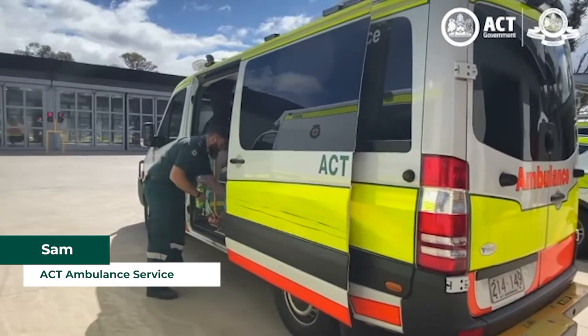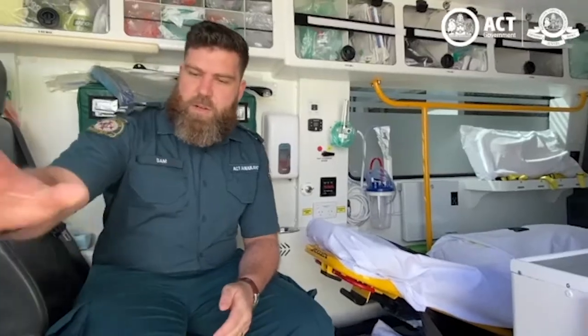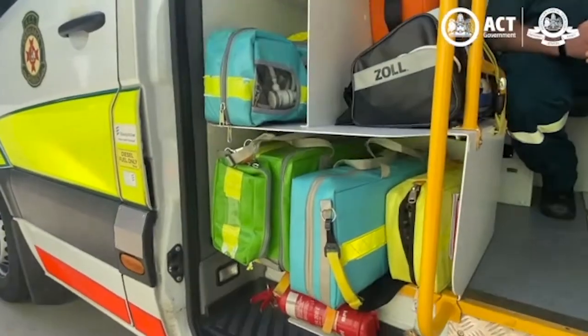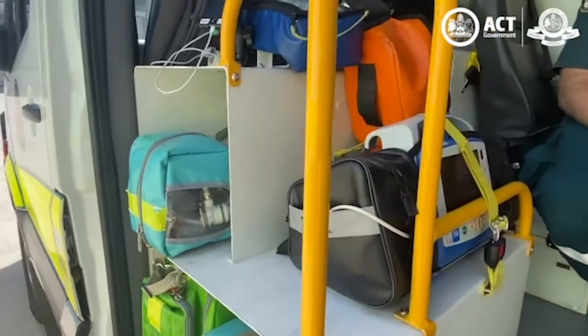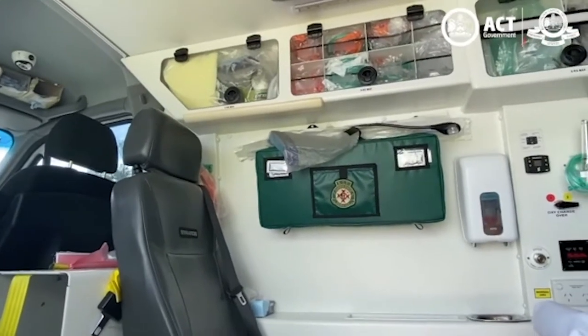This is one of our typical stretcher ambulances. It's got all the kit that we need to do our day-to-day work. We've got all of our response gear that we can grab quickly. This is what we need for most of our patients. The rest of the cupboards are full of some of our specialist gear as well as backup stock.